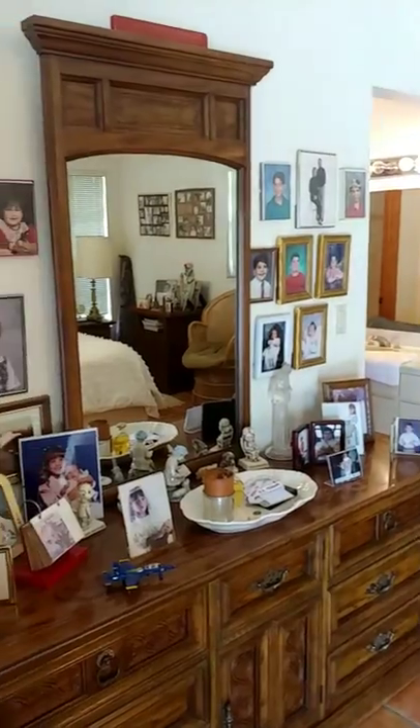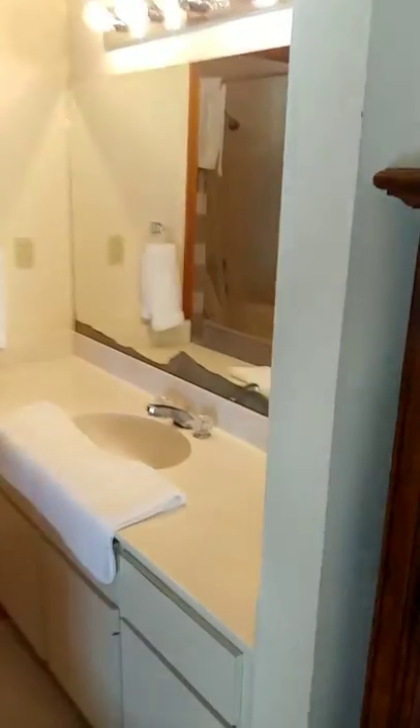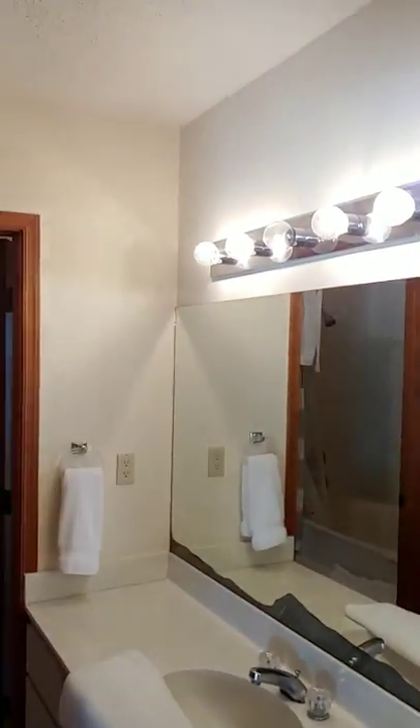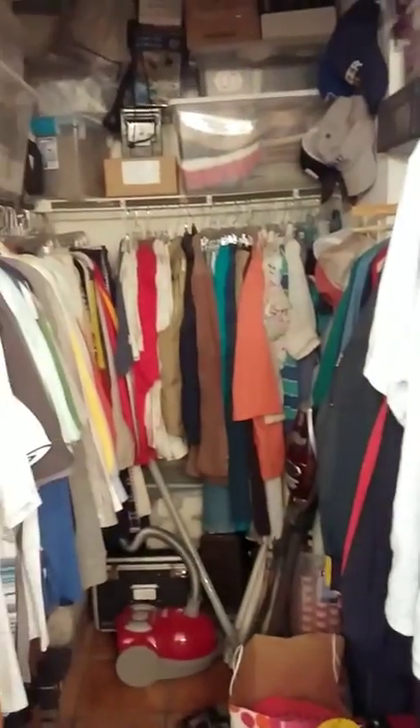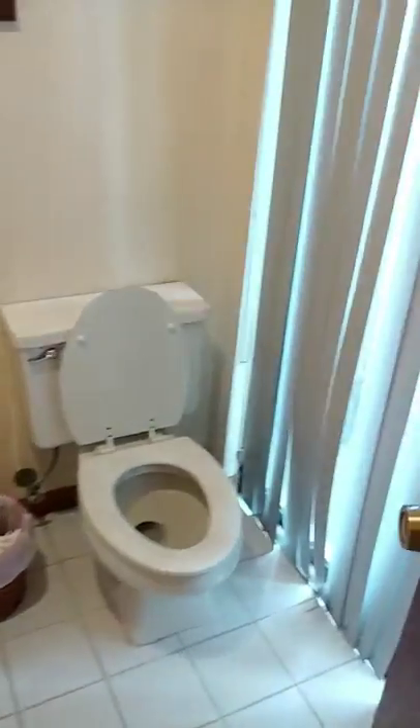A little bit of wall of fame. Master vanity. Closet — it holds a lot. And a big shower tub combo with a doggy drinking fountain and the commode. And then because it is built in the 80s, you've got the little sun deck thing out there for your plants.